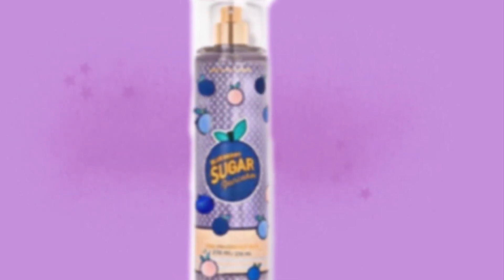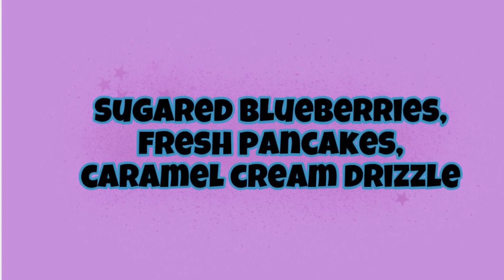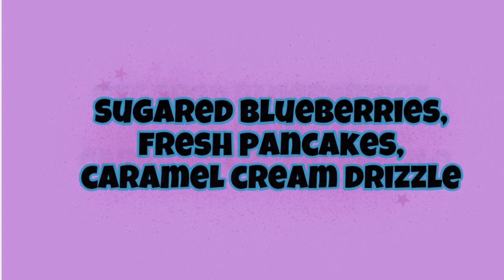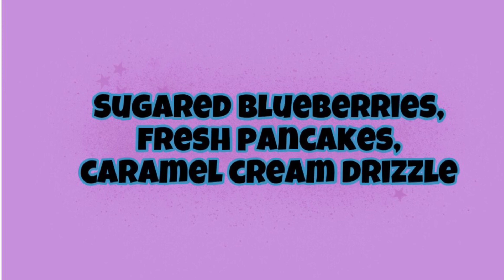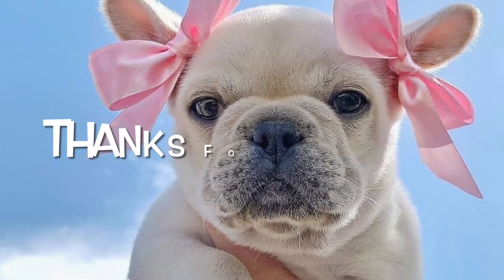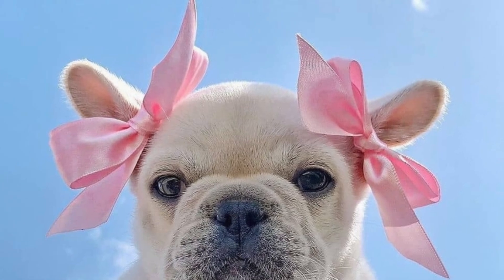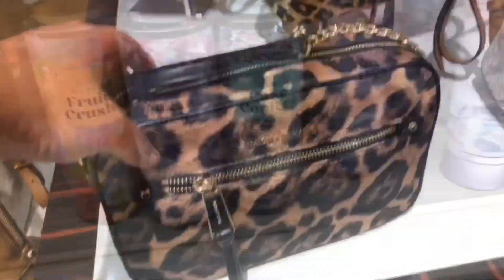The sugar stands out on both of the packaging, so it is really cute. The scent notes for Blueberry Sugar Pancakes are sugared blueberries, fresh pancakes, and caramel cream drizzle — that sounds amazing. I remember that I liked it but didn't like it enough to buy it, so it is a good one though if you guys are interested. It should be out in July along with the Halloween items. Subscribe if you're new and thanks for watching!